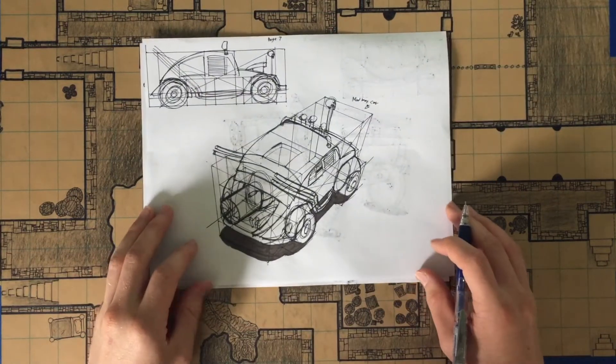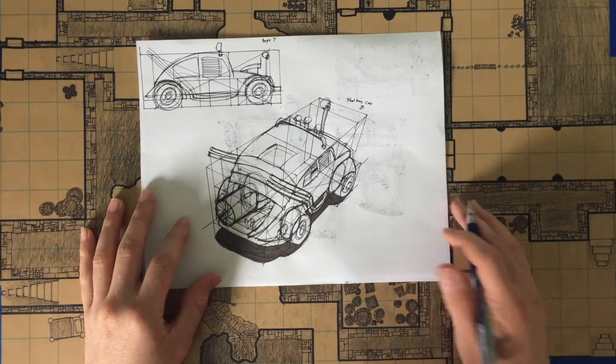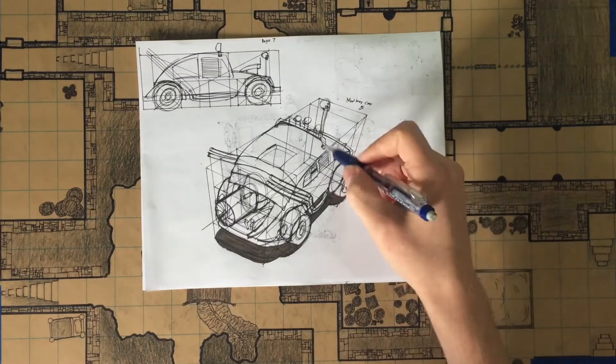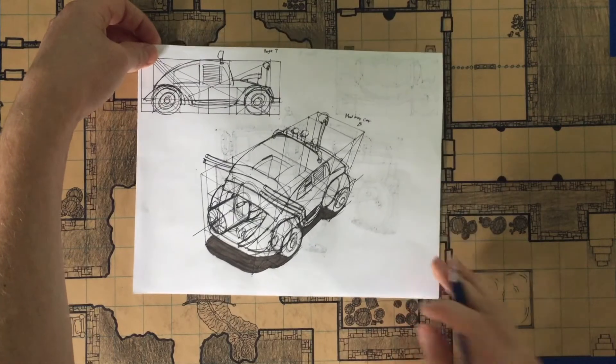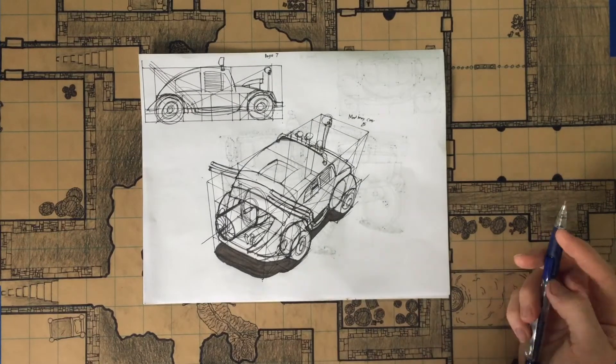For page seven I did a Mad Max car because my brother suggested it again. Now looking at it I should have put some texture on the tires. It's a pretty cool drawing — Mad Max has a lot of cool, crazy, insane or chaotic design elements I guess.